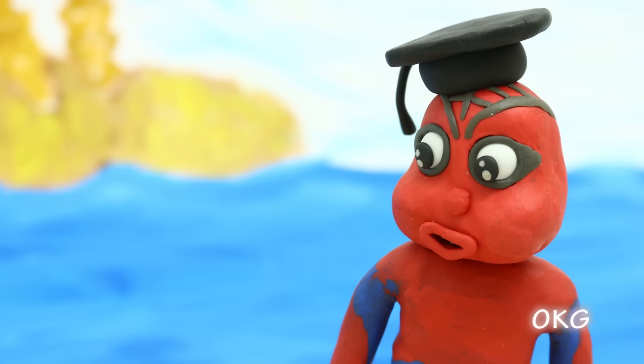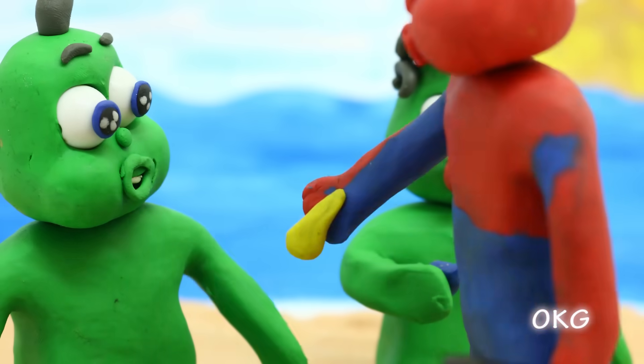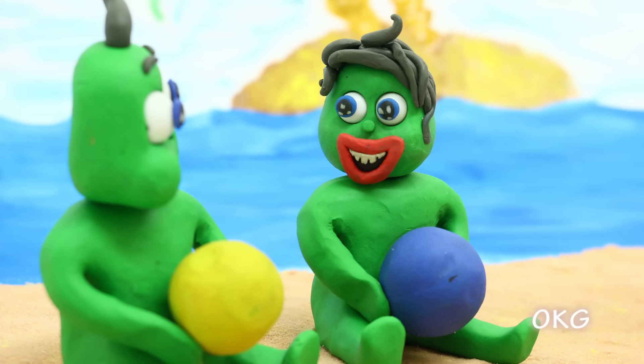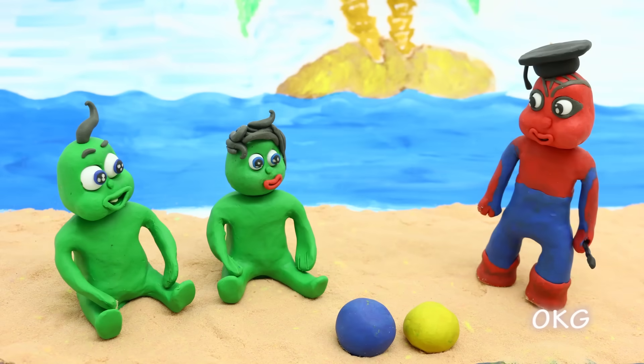Are you ready to learn colors, kids? Yay! This is color blue! This is yellow! Those are the right answers!